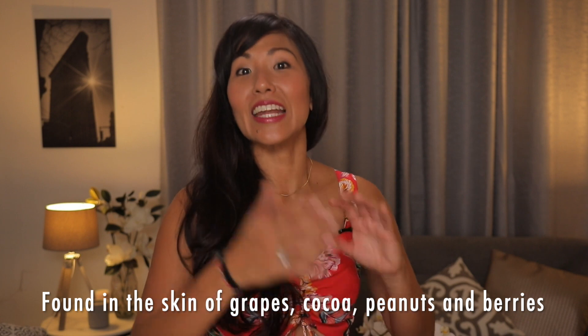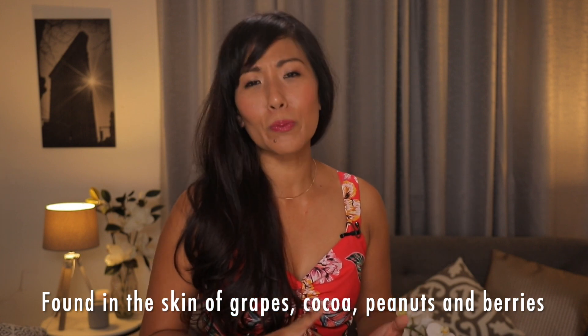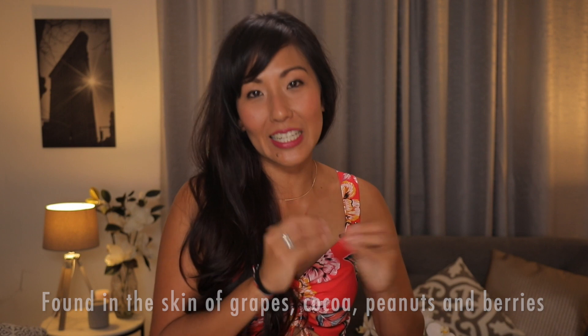Resveratrol is a type of polyphenol, and it is found in the skin of grapes and hence wine, but also in cocoa, peanuts, and related berries like blueberries, cranberries, and lingonberries.